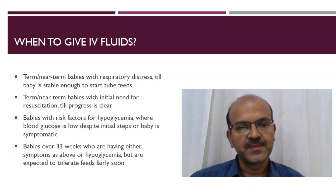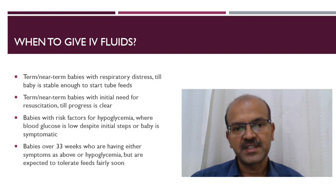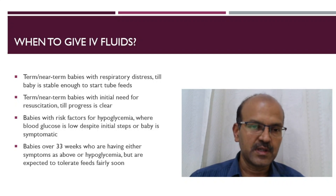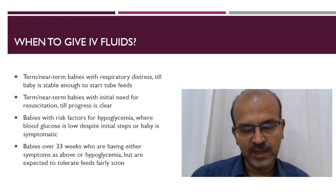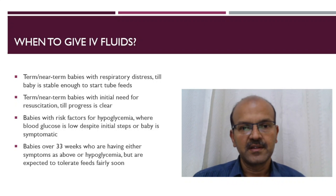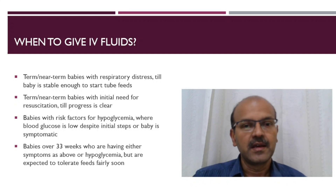When do we need IV fluids? We may have term and near-term babies with respiratory distress where we can give IV fluids till the baby is stable enough to start tube feeds. We don't really need to wait for the baby to recover fully — we can tube feed a baby who is having a stable level of respiratory distress.